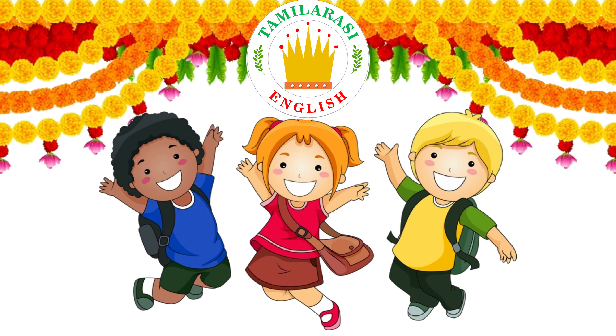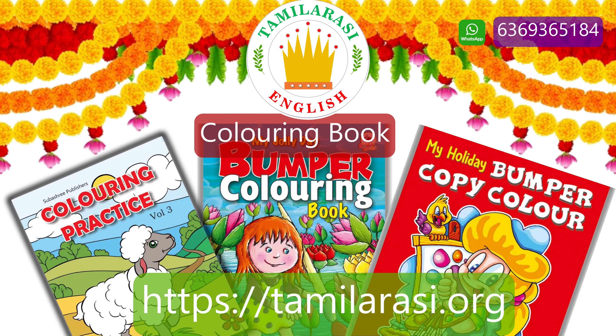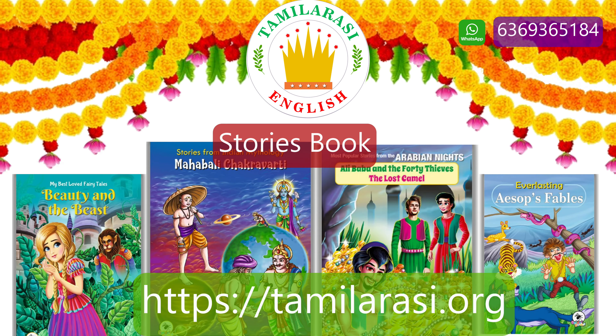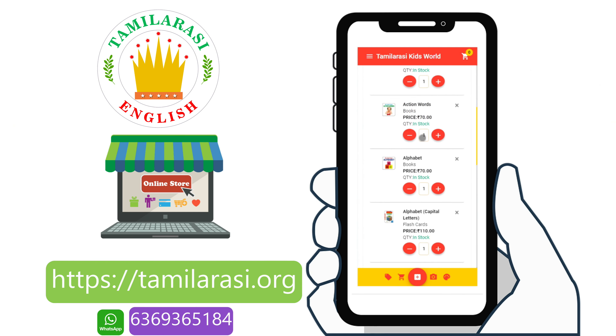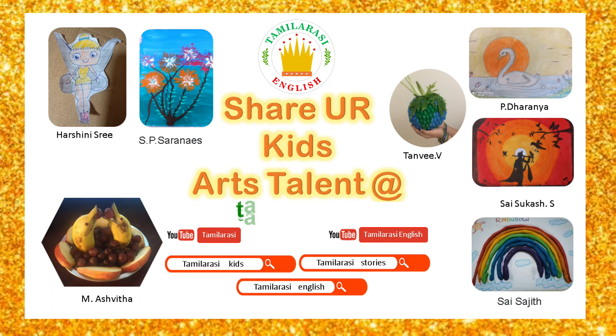Hi friends, we have many quality kids books such as board books, flash cards, picture books, rhymes books, coloring books, origami books, activity books, textbooks, writing books, and story books. All books are available at tamiracy.org. All you have to do is log in, register, and order your books. Thanks for your support!